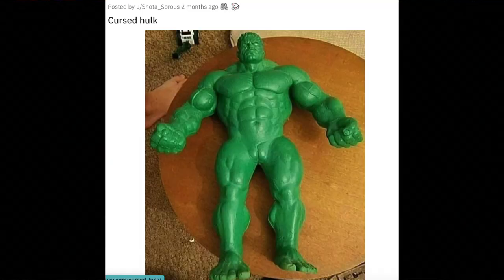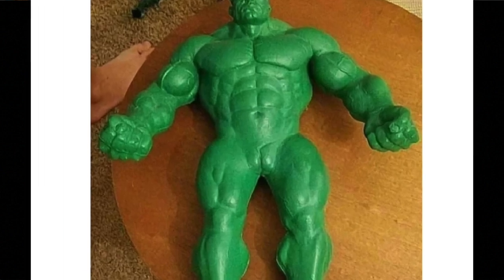Speaking of ruined childhoods, here's the Hulk without any clothes on. Spoiler alert: he doesn't have a pp — he straight up just has two tiny balls. Excuse me, who designed this Happy Meal toy? That is not appropriate for the kids to see. Definitely not accurate because we all know he's packing heat.